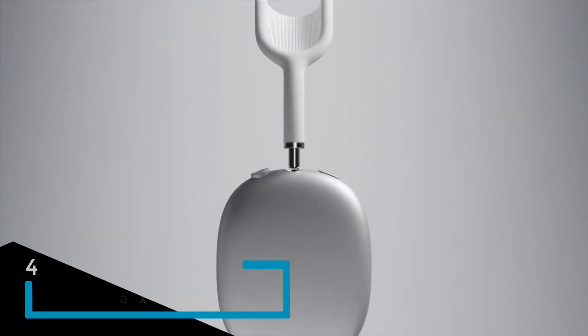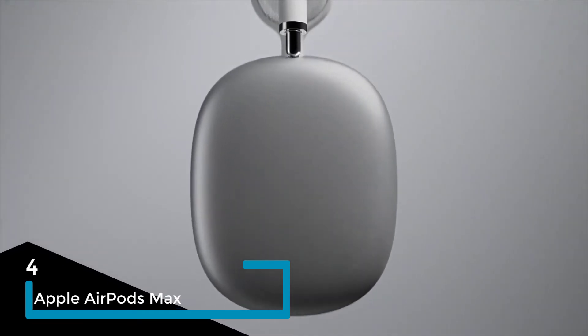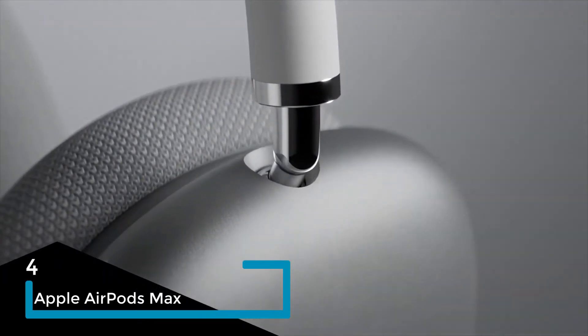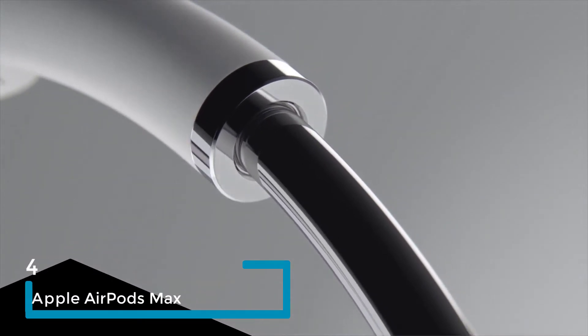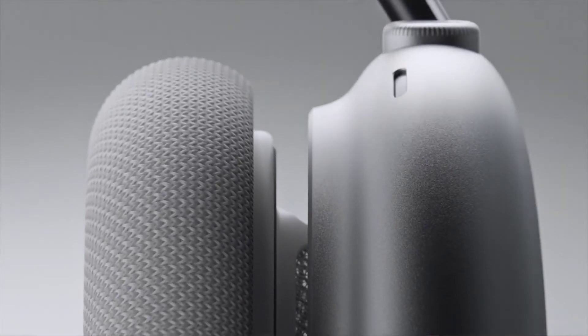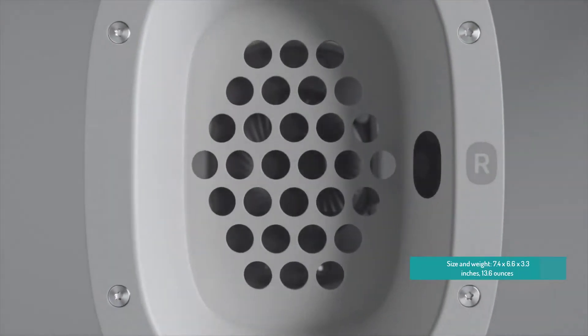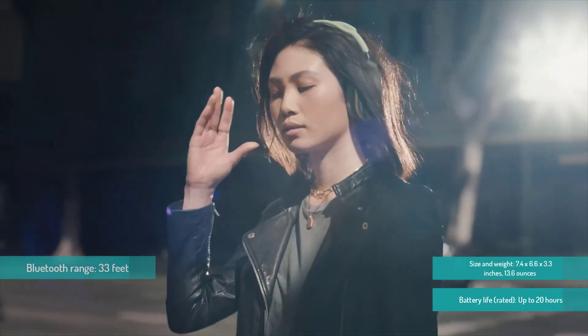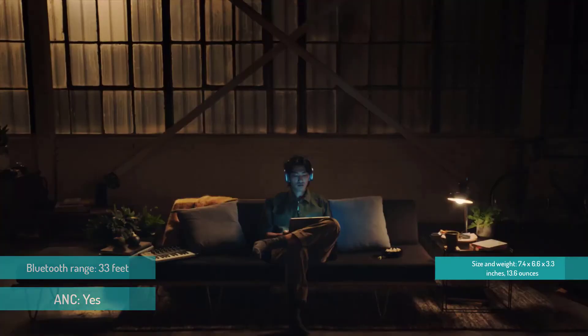For number four we have the Apple AirPods Max. As expensive as the AirPods Max are, there's a sense that you get what you pay for. The aluminium and mesh fabric build is plush and comfortable, while sound quality and ANC effectiveness are up there with the best. Apple has also loaded the AirPods Max with advanced features like Adaptive EQ, which tailors the sound output according to how the earcups sit on your head.